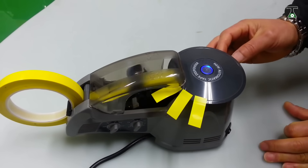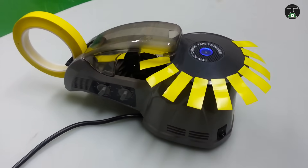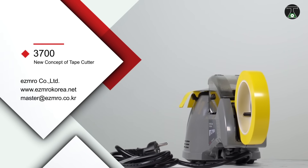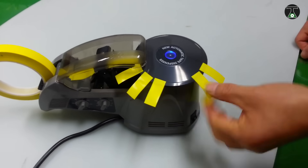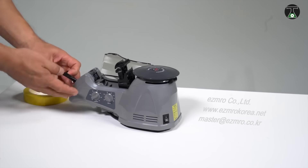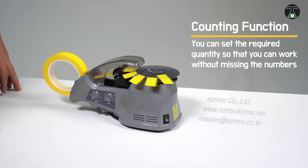It doesn't do anything overly complex — it just divides sticky tape into pieces of identical size and then dispenses them. The invention allows you to forget about the torment of finding where the tape on the roll ended, and will greatly speed up and simplify any task. The length of the pieces and their number are adjustable, and it takes only a few seconds to prepare for work.